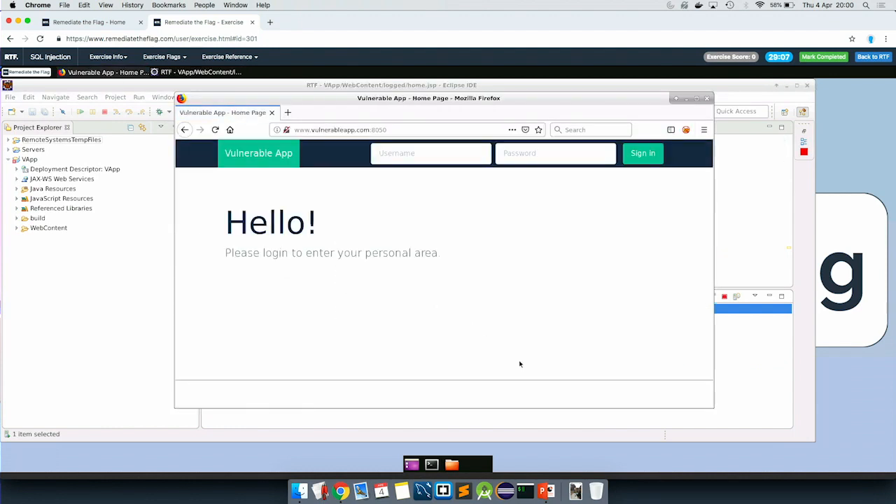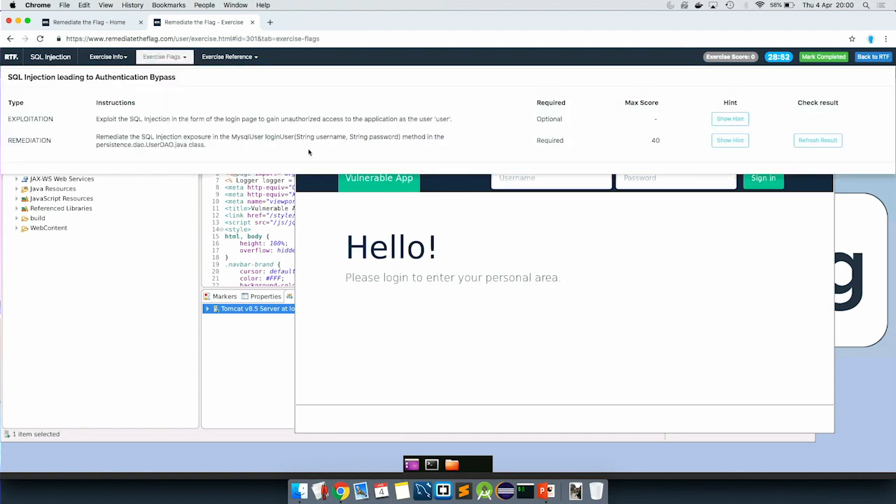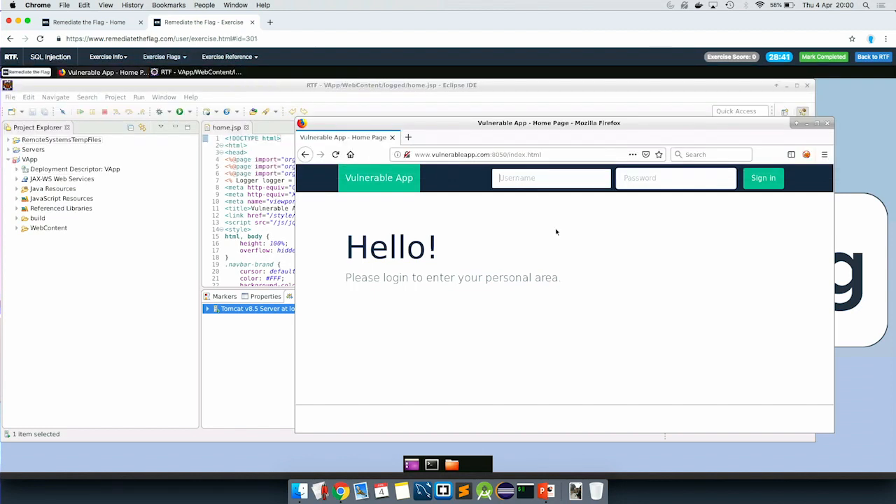We browse to Firefox, and this is the application produced by running the code in Eclipse. The credentials are user and password. We get into this vulnerable app. We need to exploit the SQL injection in the login page to get unauthorized access as the user. We can get a hint if stuck. This SQL injection will be really brutal — let's try a payload like this, put in a random password, and we get in.